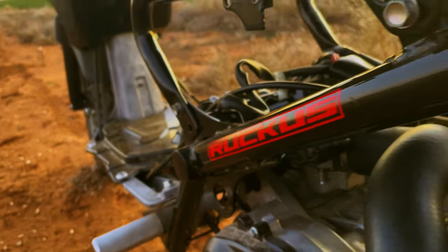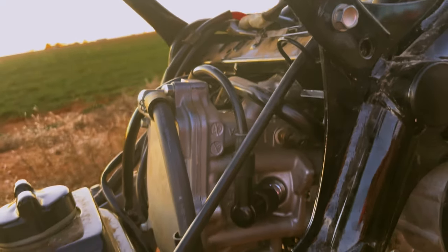Wider tires, a beefed-up frame, and a suspension that says, 'I dare you to curb hop me.'